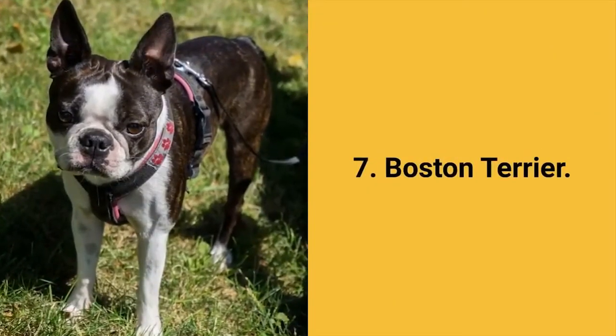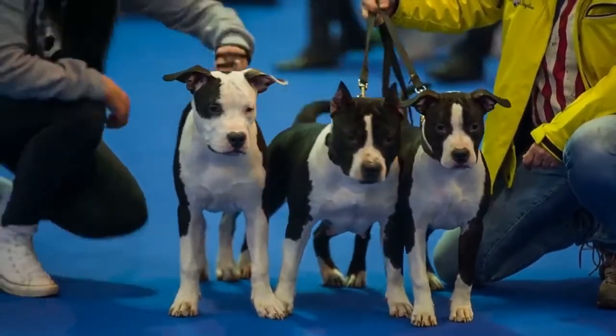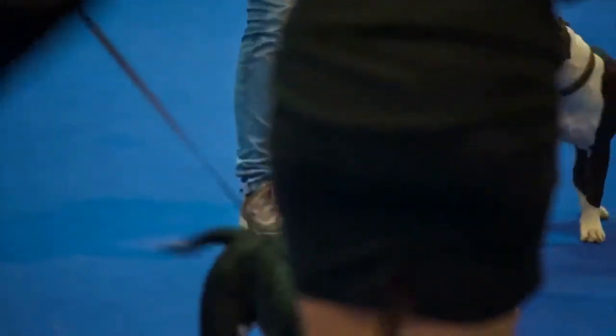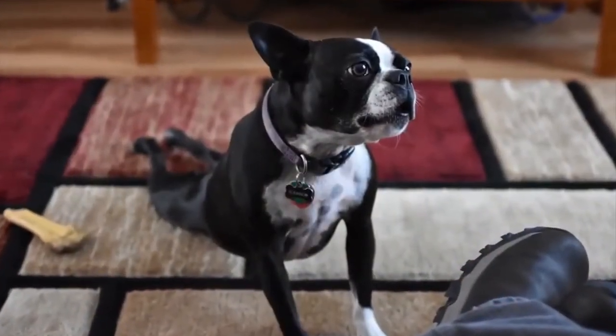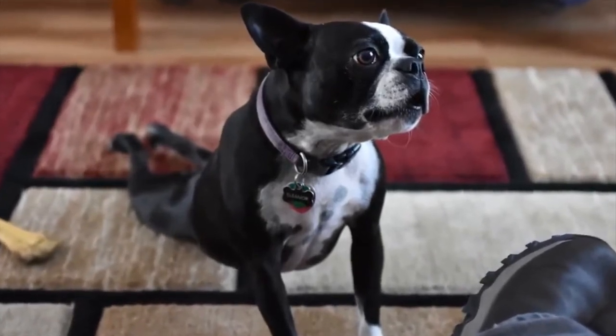Dog breed number 7: the Boston Terrier. The Boston Terrier is a beautiful, small, sturdy, and muscular dog also known by the name American Gentleman. These are gentle pets who want to please their owners. Boston Terrier dogs are lively, gentle, intelligent, and friendly. This dog breed does not bark unless it is necessary. They do not shed a lot and require daily physical activity.